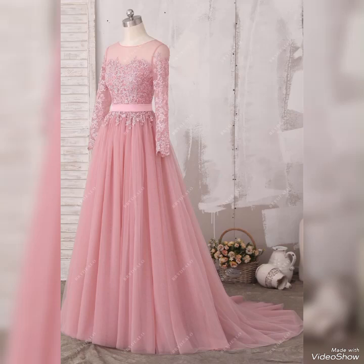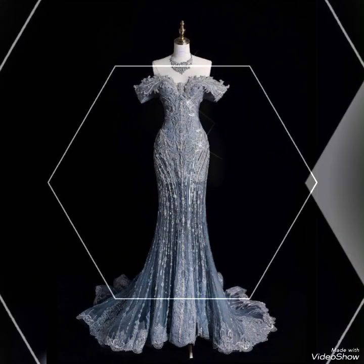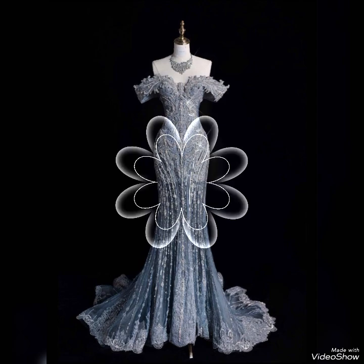Hello viewers, welcome back to my YouTube channel Elegance of the Way. I hope all of you are fine and doing very well. Today I am here with an amazing collection and beautiful styles of modern dresses. Please go and subscribe to my channel and don't forget to share with your friends, family members, and relatives.